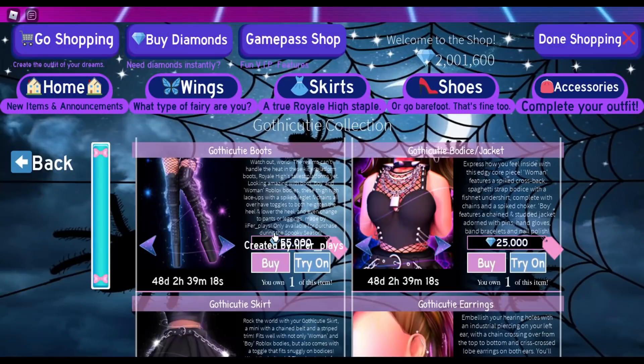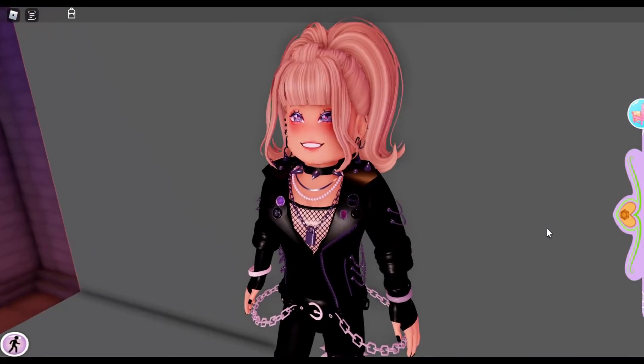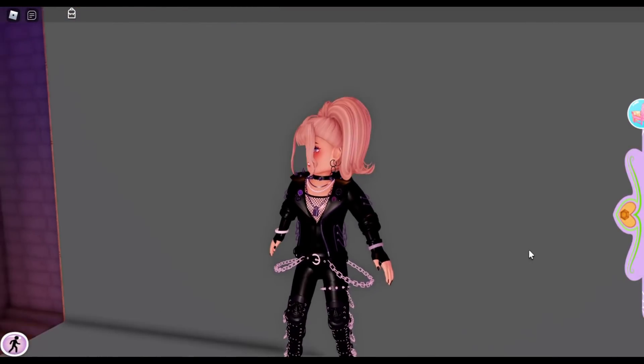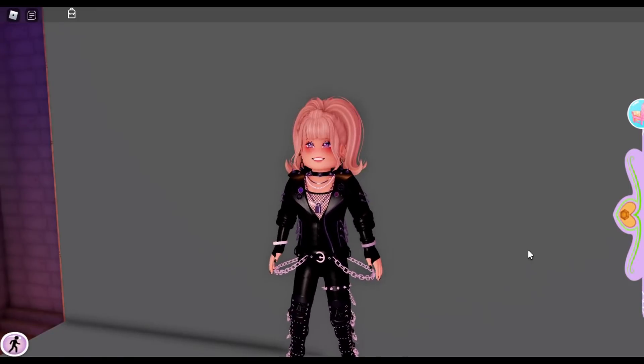Again, this set is only available to purchase during spooky season, so I'm going to call it one of the Halloween sets because I feel like it deserves that title. Let me know how you feel about these sets, and make sure you like, subscribe, and turn on that bell notification. I'll see you in the next video. Bye!